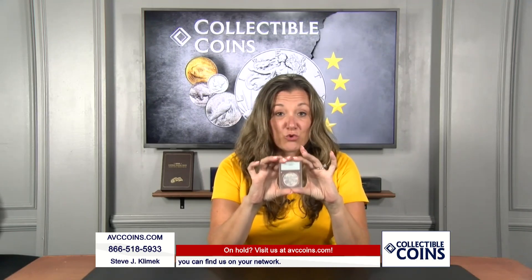Are you guys familiar with these? These are the PCGS original slabs. Some people call them rattlers — very common in the industry. Smaller slab. They brought back that label in the year 2021 for their 35th anniversary.